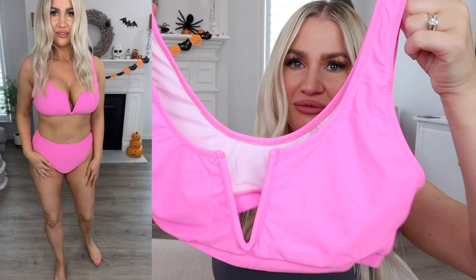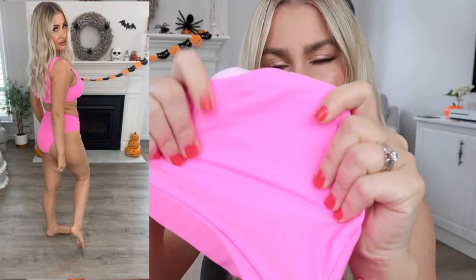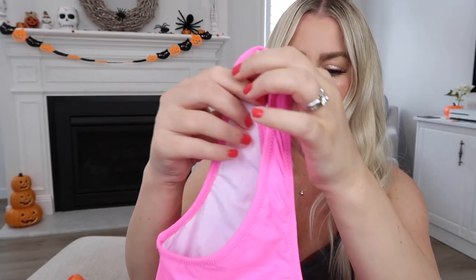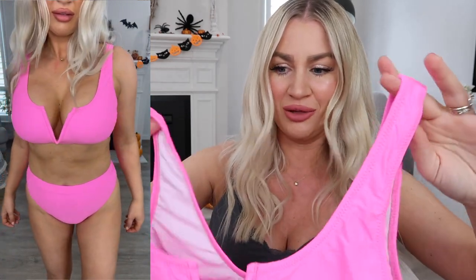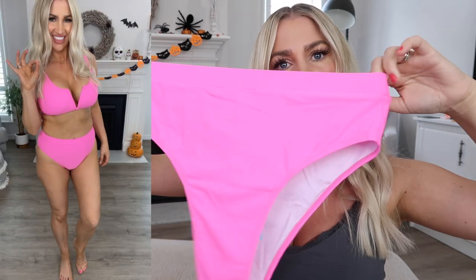This one is definite Barbie vibes so it's right up my alley. The color isn't showing up as true on camera as it is in real life — it's a really beautiful hot pink color and it has this deep V to the front which is wired, so it has a really nice structure for your boobs. It's a really comfortable piece. The briefs are nice and high-waisted and it's got a really nice cut on it.